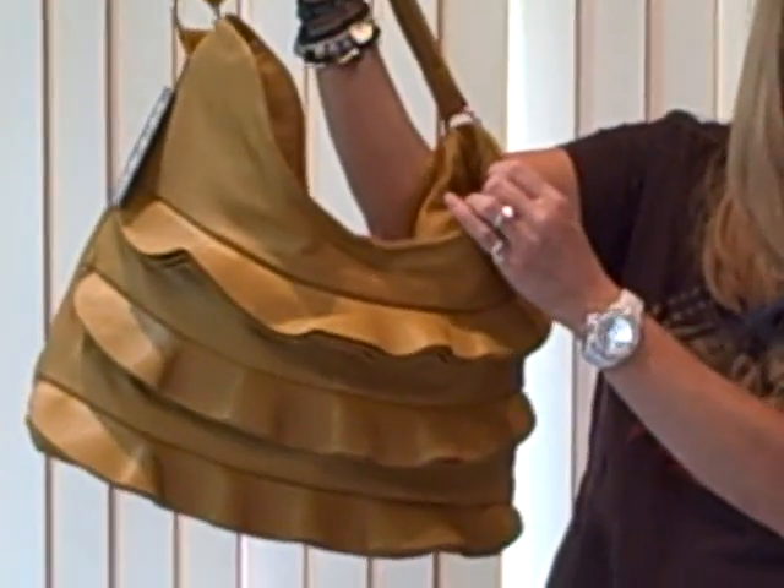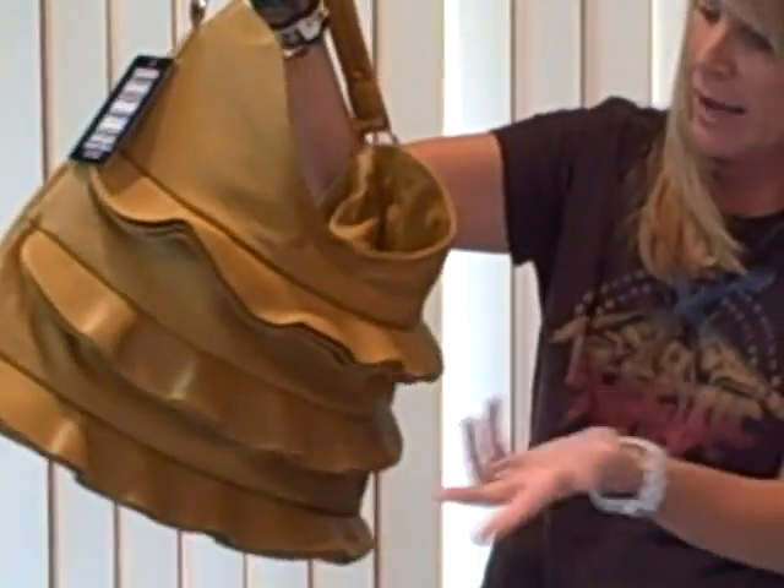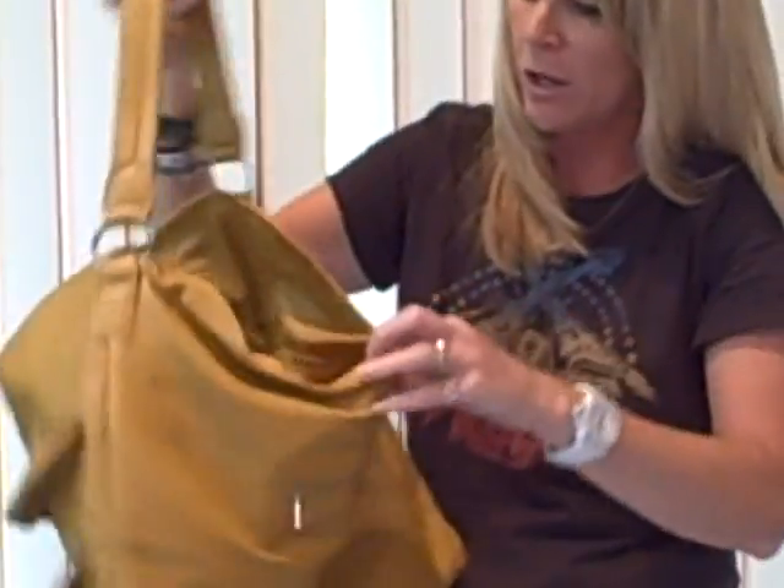It's sort of a pretty mustard color. It goes with quite a lot — black, brown, just about everything. It's a beautiful color for fall.